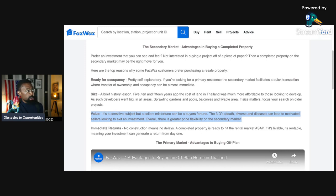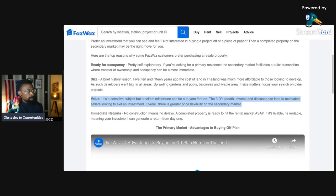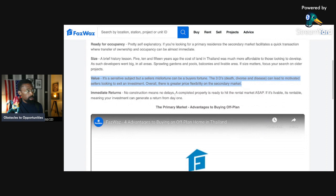Now let's move to value. It's a sensitive subject, but a seller's misfortune can be a buyer's fortune. The three Ds — death, divorce, and disease — can lead to motivated sellers looking to exit an investment. Overall, there is greater price flexibility on the secondary market. Developers usually don't have those issues since it's typically an entity, but death, divorce, and disease are personal individual problems that create an opportunity for a buyer.